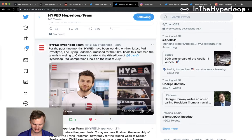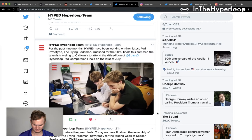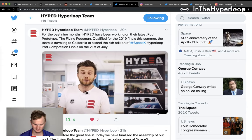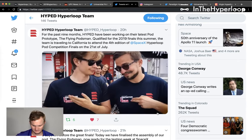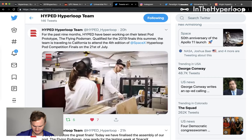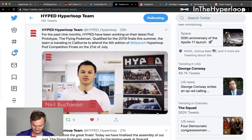Now we're going to go to HypeEd — Hyperloop Edinburgh — where for the past nine months HypeEd has been working on their latest prototype, the Flying Scott, qualified for the 2019 SpaceX pod competition. The team is based at the University of Edinburgh, where they develop a hyperloop prototype. HypeEd has entered the competition for the last three years, placed in the finals, and built prototype pods for each one. This year they're building their third prototype, and it's going to be better than ever.